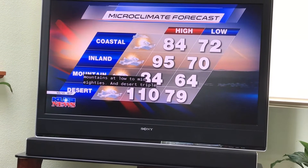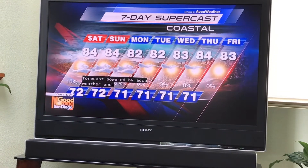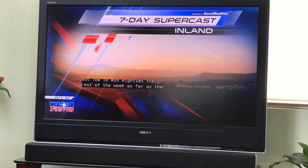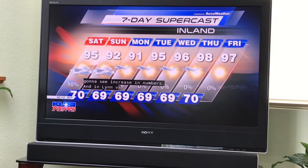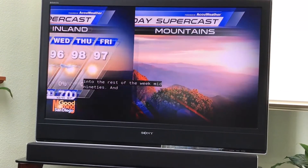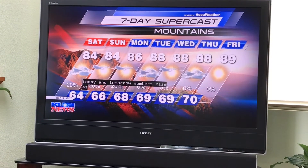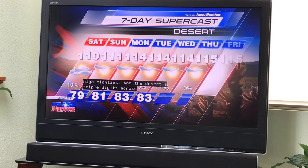Let's take a look at the 7-day forecast, powered by AccuWeather. Along the coast, 84 today and Sunday, then low to mid-80s the rest of the week. In the Inland Valleys, we'll only see increasing numbers — 95 today and tomorrow, then mid-90s heading into the week with a slight increase on Thursday. Mountains are mid-80s today and tomorrow, with numbers rising into the weekend hitting high 80s. In the deserts, triple digits across the board — 110 today and around 114 the rest of the week. Very warm out there.